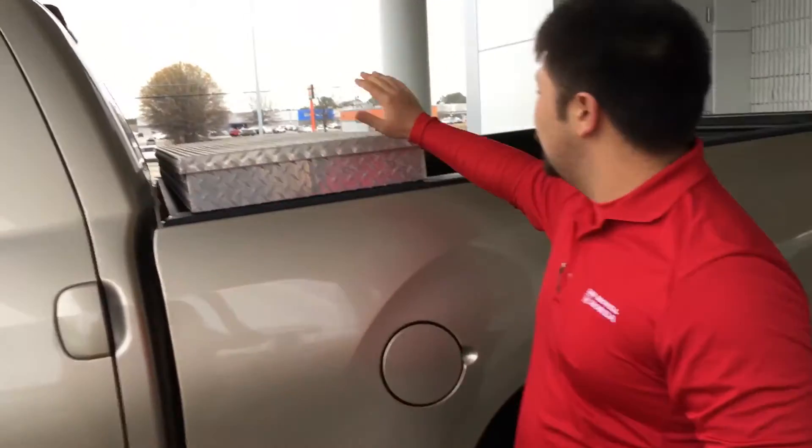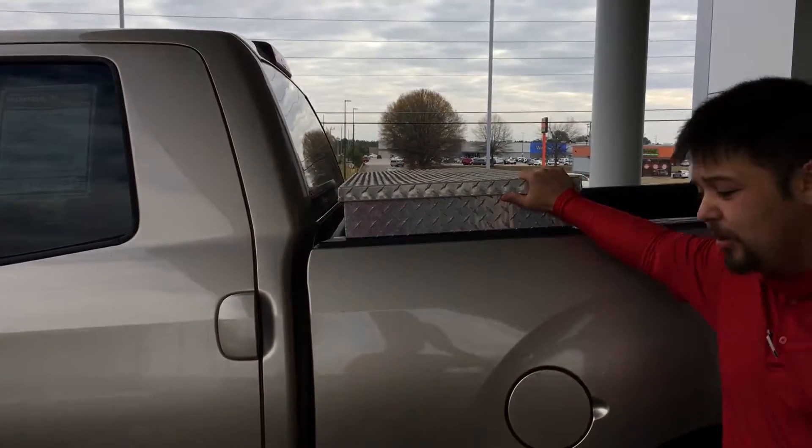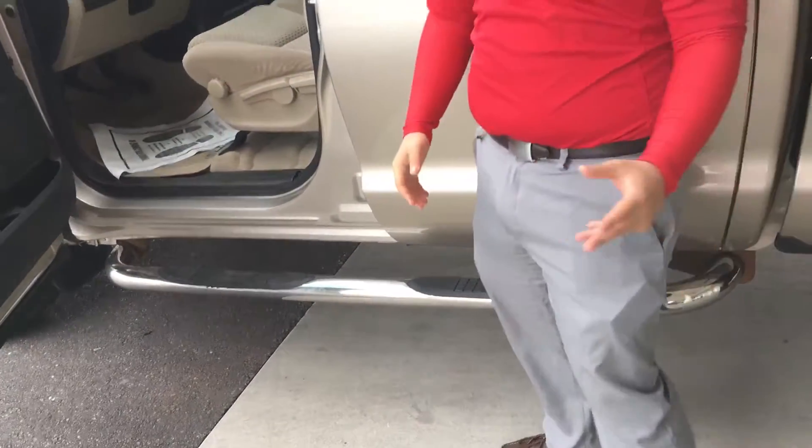Everything with this vehicle is very oriented around the owner. It does still have the toolbox that does have a key to it. It also has a running board, so if you're like me and a little bit vertically challenged, you can definitely still get in and out of this vehicle.